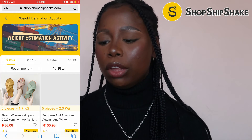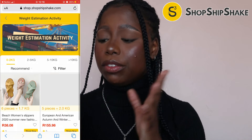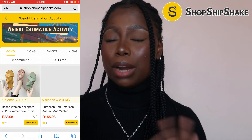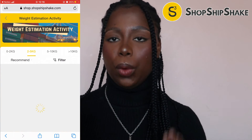For the Weight Estimation activity, you can get a rough estimate of how much your products are going to weigh. You have here zero to two kilograms, two to five kilograms, five to ten kilograms, and ten kilograms and above — basically just to get a rough estimate of how much your products are going to weigh.